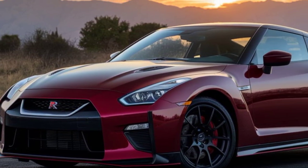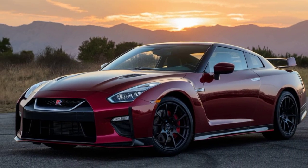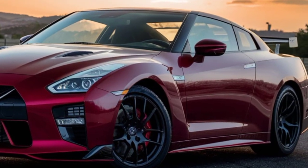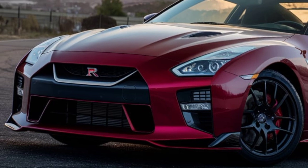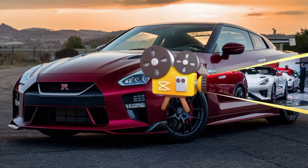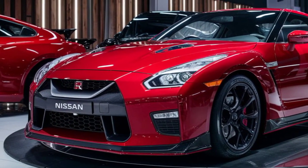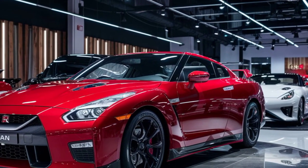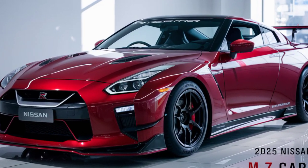Under the hood of the GTR 50 lies a marvel of modern engineering: a 3.8-liter V6 engine that's been meticulously tuned for performance. Twin turbochargers deliver an exhilarating rush of power, catapulting the GTR 50 from 0 to 60 in a staggering sub-three seconds. The transmission is a masterpiece of engineering itself, providing smooth and rapid gear changes for seamless power delivery. While official horsepower figures haven't been released yet, rumors swirl around very high echelons of power.